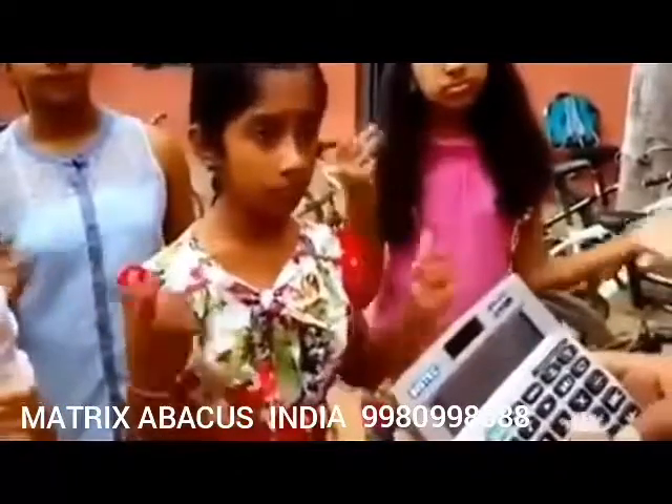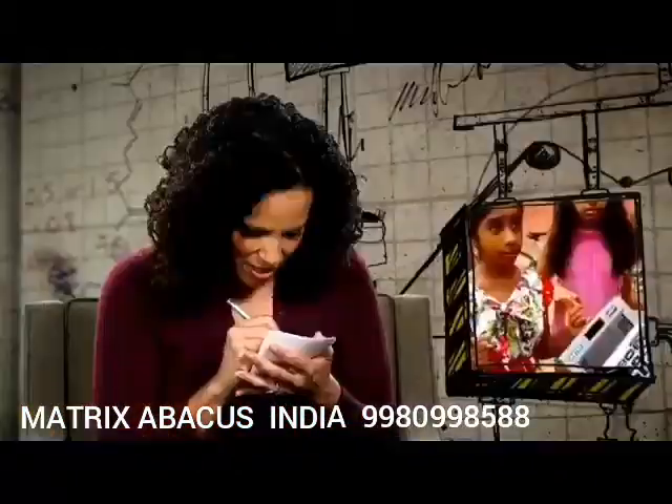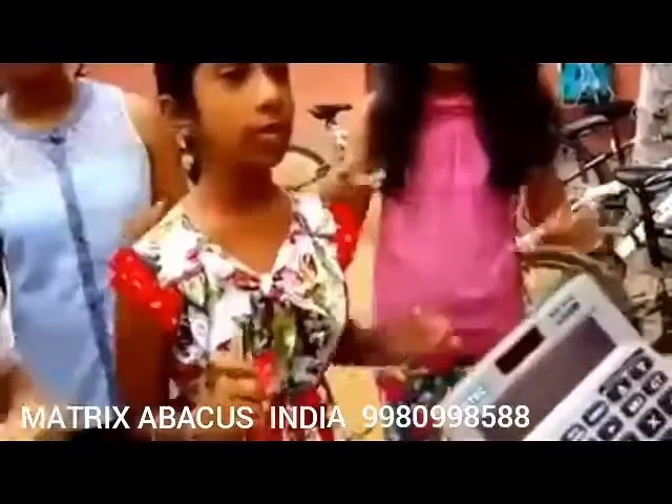Five, eight, nine, six, three — ready? I'm still on the first problem. Can you go back? So how do these girls turn themselves into human calculators?